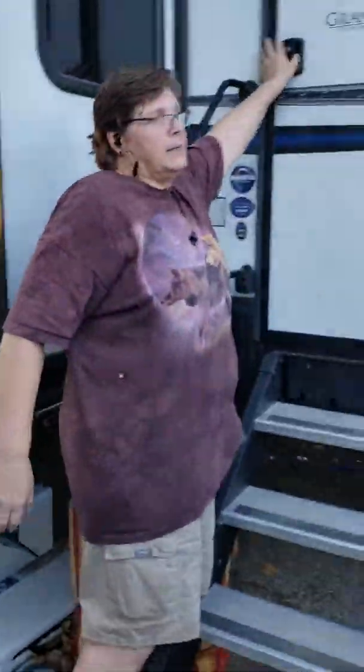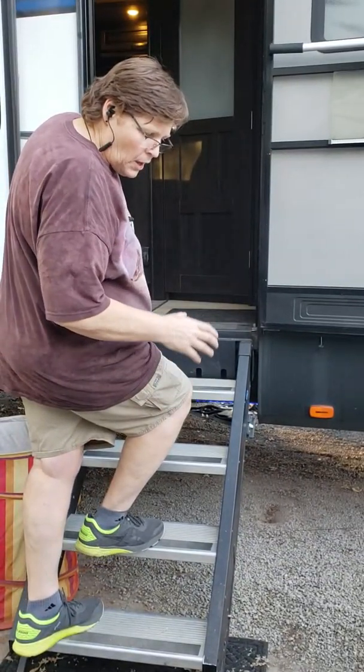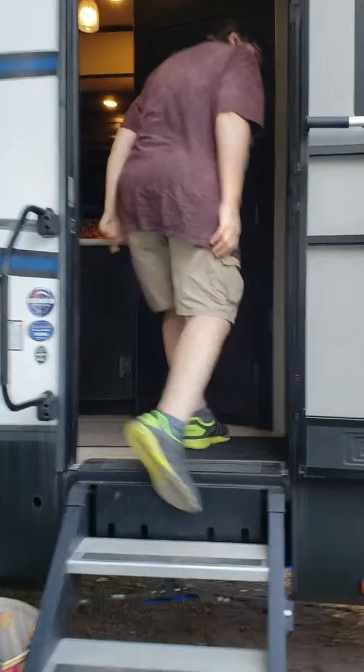The stairs I'm coming in on were actually added after the previous owner put them in. So now we're going to head on up inside — come on in.